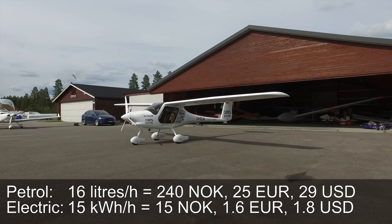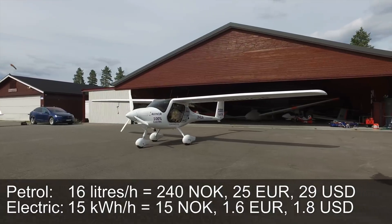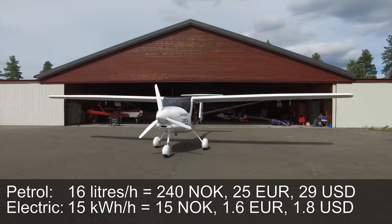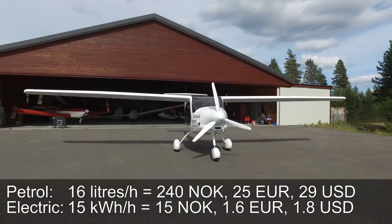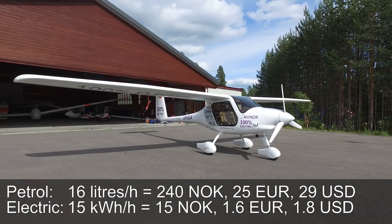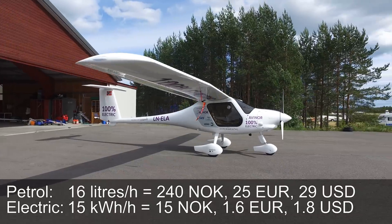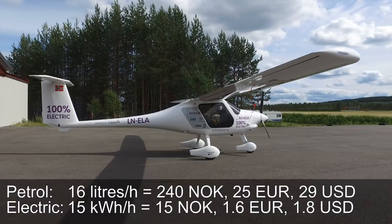How much does it cost to fly this one versus gasoline? The petrol engine version uses about 16 liters an hour on cruise — that's very economical for a small plane. This one, for one hour, you can use electricity for about three euros maybe. So much less — it's like a tenth of the price.